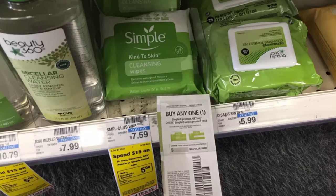Next we're going to grab two of these Simple Cleansing Whites for $7.49. Grabbing two is going to total us $15.18. With a buy one get one free coupon, you will pay $7.59 out of pocket, get back a $5 extra buck, making it $2.59 for two.